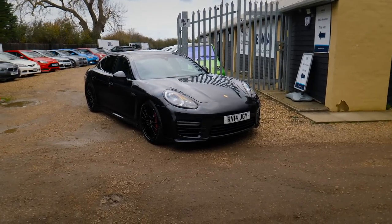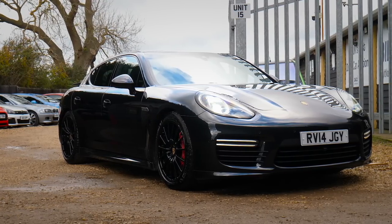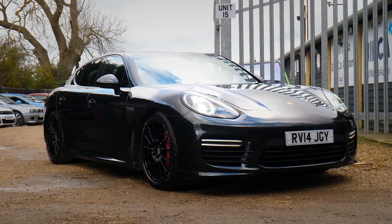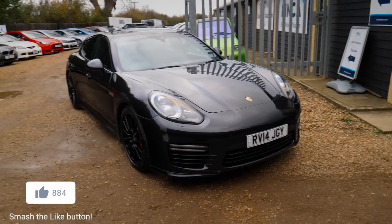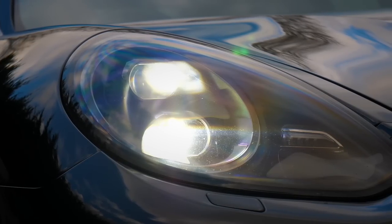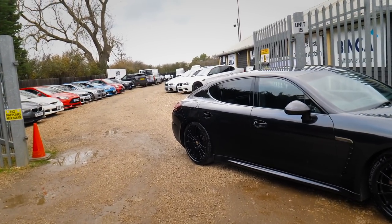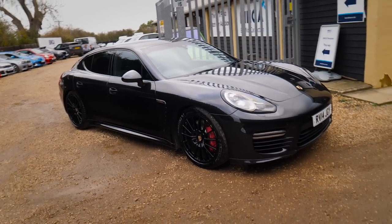This is a 2014 Panamera GTS - it's actually a facelift car. The Panamera came out in 2011 and they facelifted them in 2013-14, so this is one of the earlier facelift cars. The facelift basically comes with nicer headlights, slightly different front bumper with different fog lights in the bumper, different rear lights - a few subtle changes. The Panameras came with lots of different engine variants.